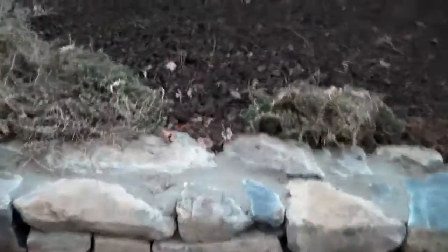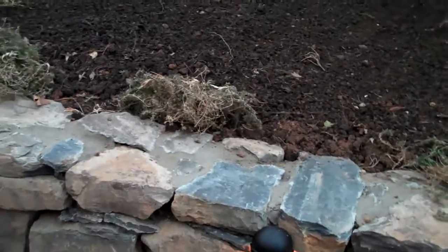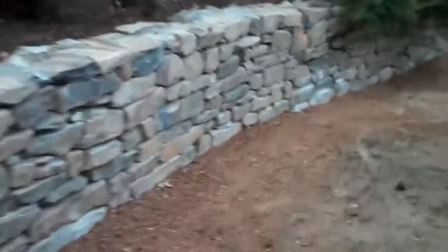You can see the junipers kind of cascading over the wall, which has just a natural effect to it. And the perennials in the springtime, when they start to grow again, will kind of cascade over and the flowers will give it some more aesthetic interest.